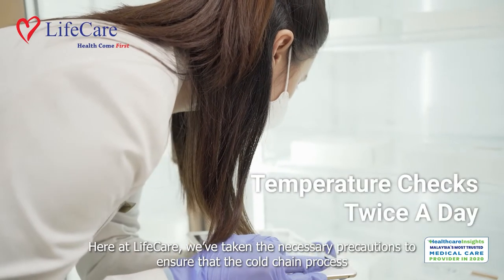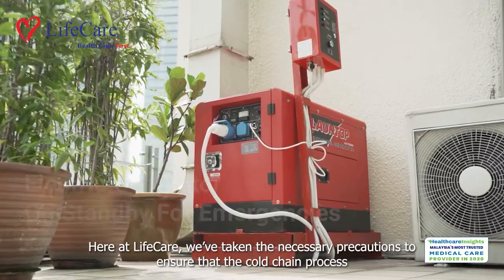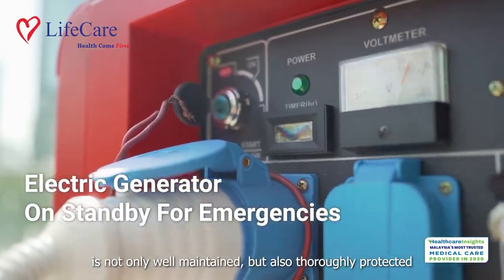Here at Lifecare, we've taken the necessary precautions to ensure that the cold chain process is not only well maintained but also thoroughly protected.